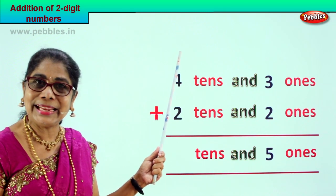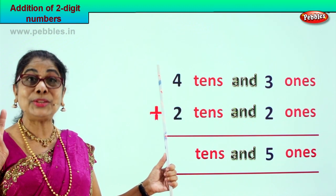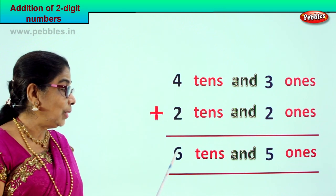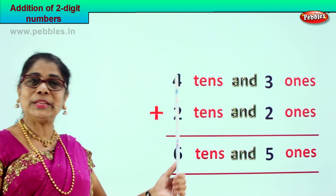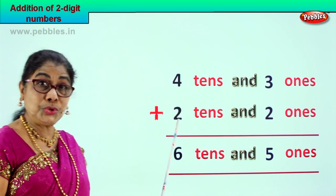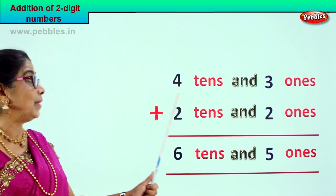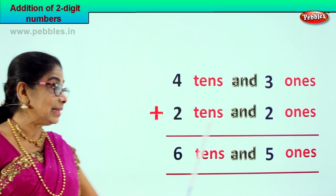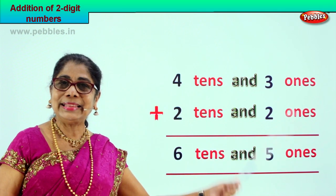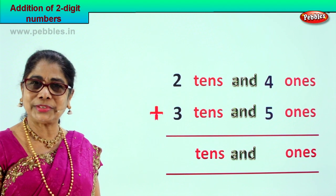Now we go on to the tens place. We have four tens plus two tens. Four plus two is six. So four tens plus three ones plus two tens plus two ones gives us six tens and five ones — that is sixty-five. Forty-three plus twenty-two gives us sixty-five.